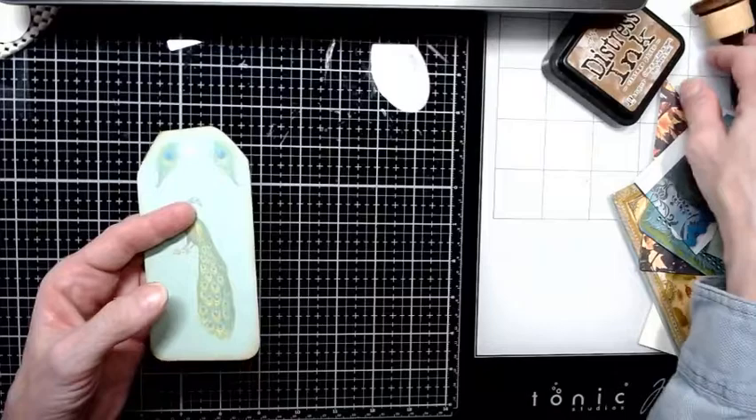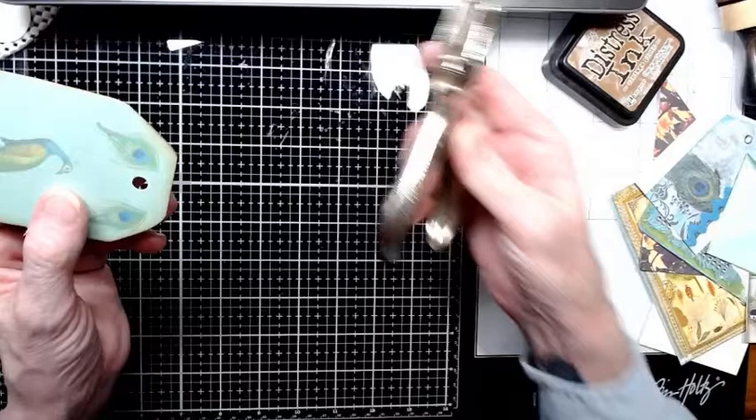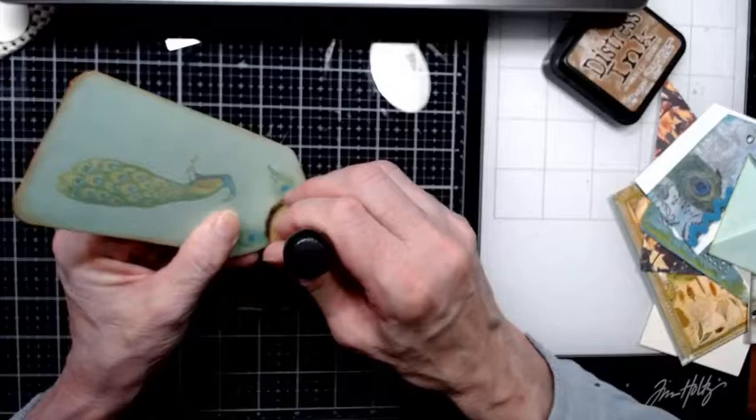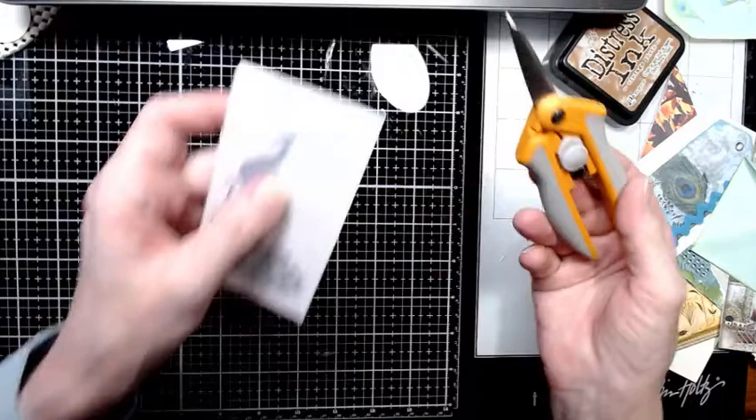A handy dandy expensive tool — as Pam from the Paper Outpost would say — I got it at the thrift store for like a quarter. Amazing! Let's just get a little bit around that hole. There we go.